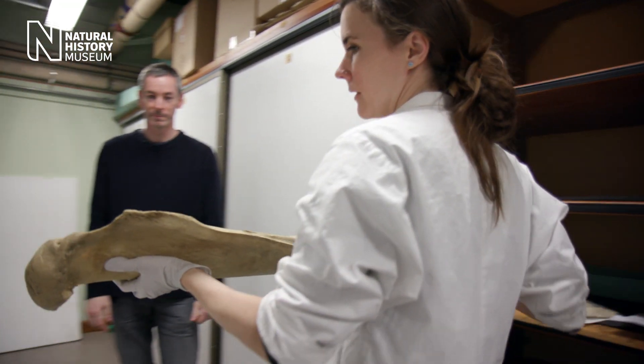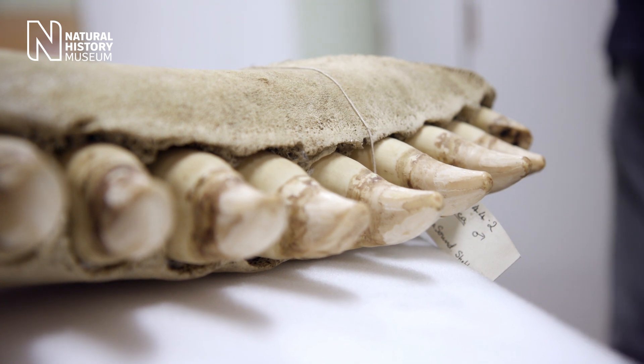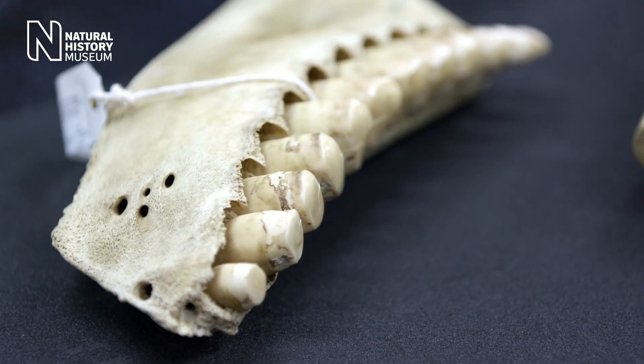To do this, we looked at the chemical composition of the teeth. It can tell us roughly where the animal was feeding within the food chain. Is it low down — so for example, feeding on fish? Or is it feeding higher up in the food chain, so feeding on a seal that ate fish?